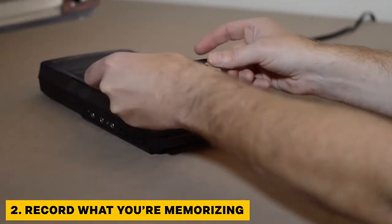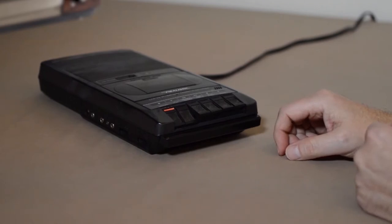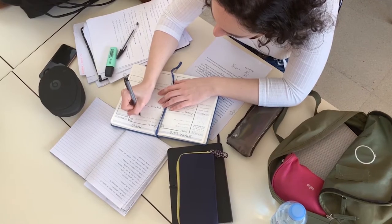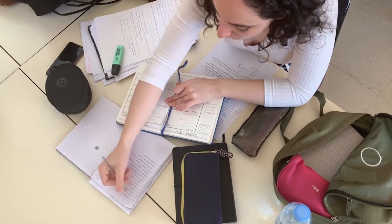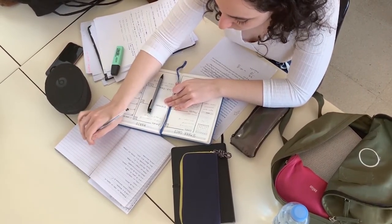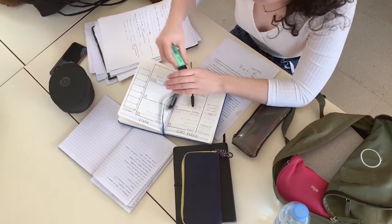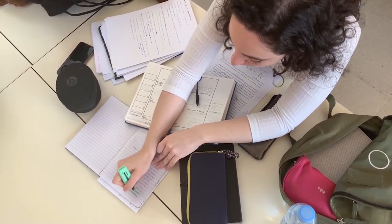Tip 2: Record what you're memorizing. This is especially useful if you're trying to memorize information from a lecture — use a tape recorder to track all of the facts being spoken and listen to it. If you're learning a foreign language, make note cards of the new words. If you're memorizing a speech, record yourself reading it aloud and listen back. This is most helpful for auditory learners, but it also provides more context from a lecture to help you learn the information faster.